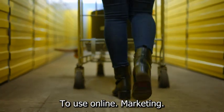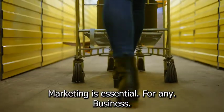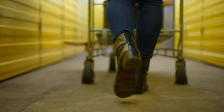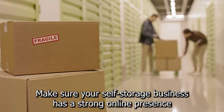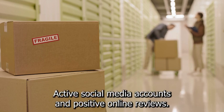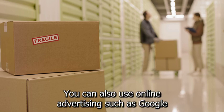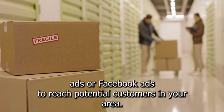2. Use online marketing. In today's digital age, online marketing is essential for any business. Make sure your self-storage business has a strong online presence with a user-friendly website, active social media accounts, and positive online reviews. You can also use online advertising, such as Google Ads or Facebook Ads, to reach potential customers in your area.